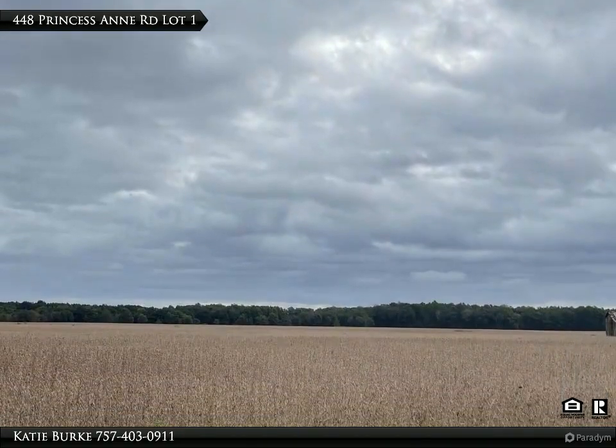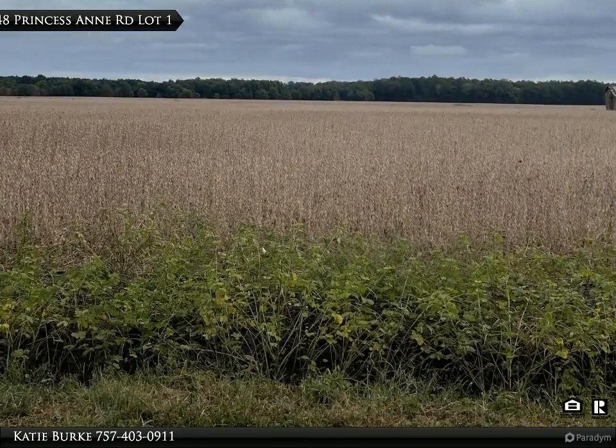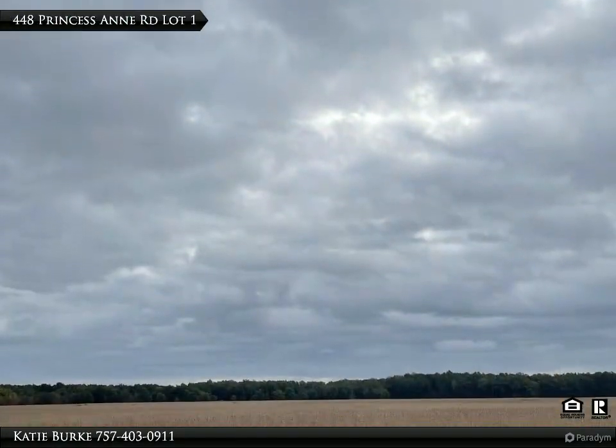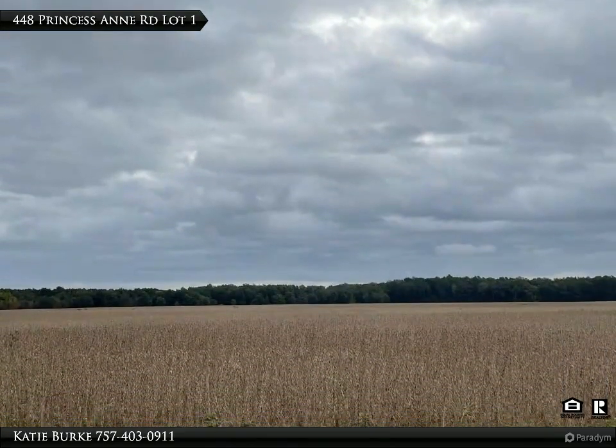This Century 21 Nachman Realty property video is presented by Katie Burke. Here it is — three beautiful acres in Pungo, ready for your dream home to be built. Pick your builder, pick your location on the lot, do as you please because all three acres is yours.